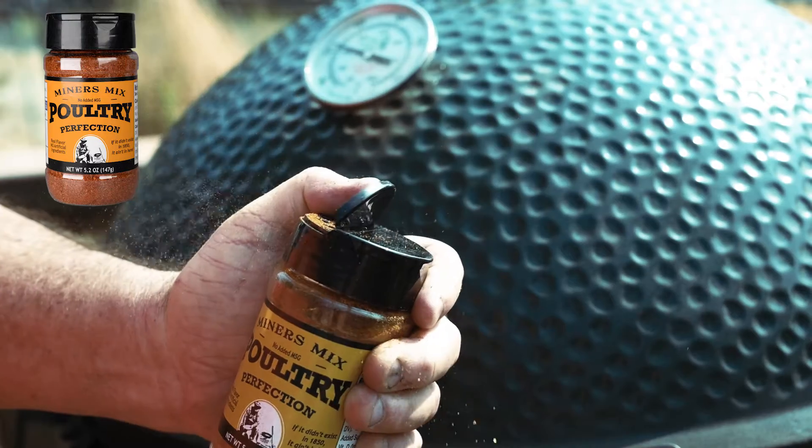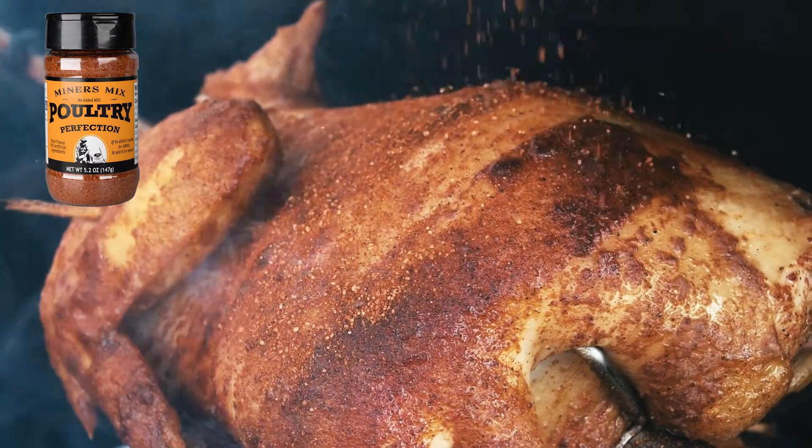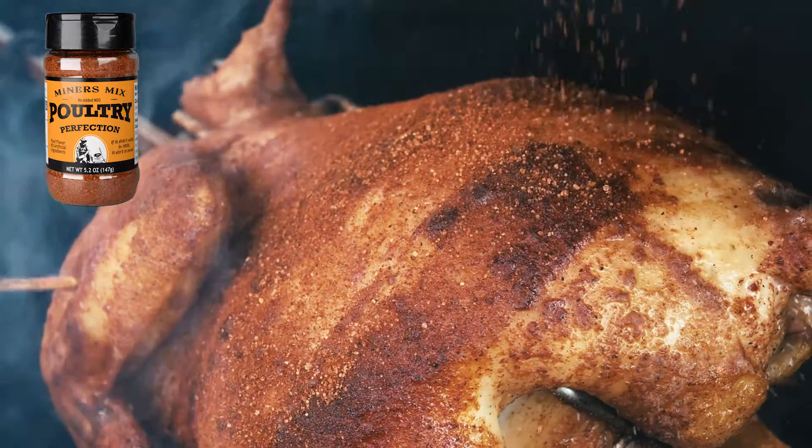Poultry Perfection is perfection itself for any kind of bird. The rub's mild flavor perfectly complements the mild flavors of any of our fine-feathered friends.